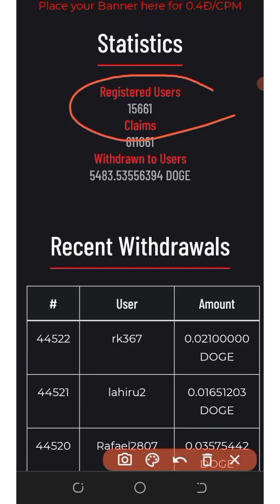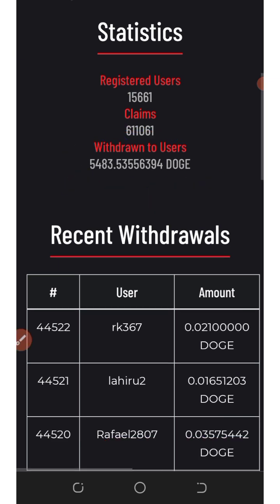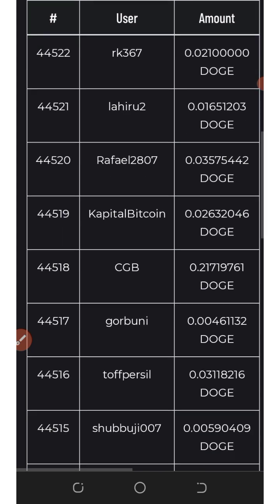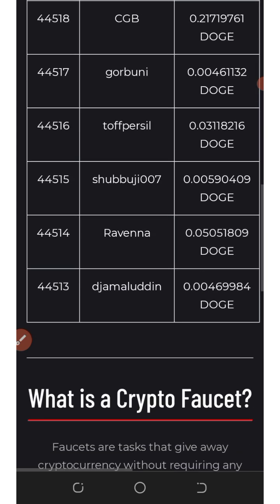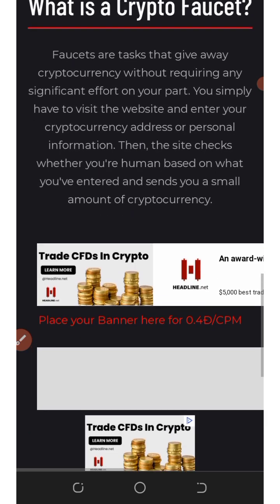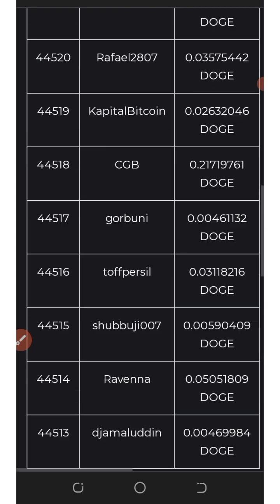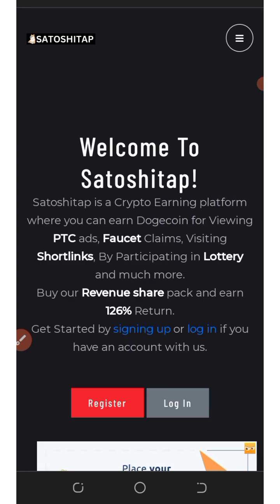They have a total of 15,661 users and have withdrawn up to 5,483 Dogecoins — that's amazing. You can see the recent withdrawals from their members on screen. The best thing about this platform is they don't have any minimum withdrawal amount. You can only withdraw to your FaucetPay account, so make sure you have a FaucetPay account before you start.